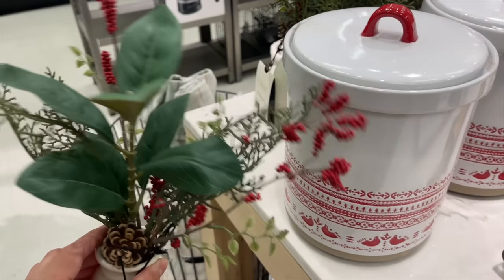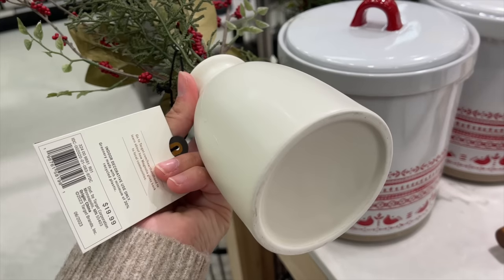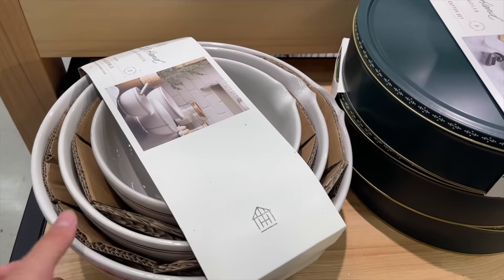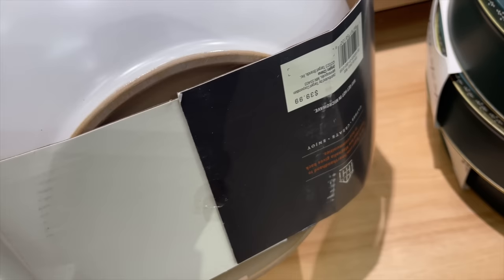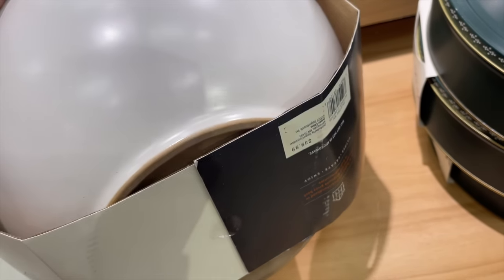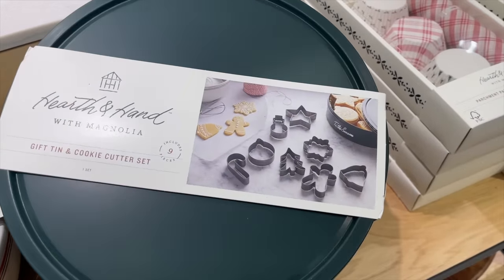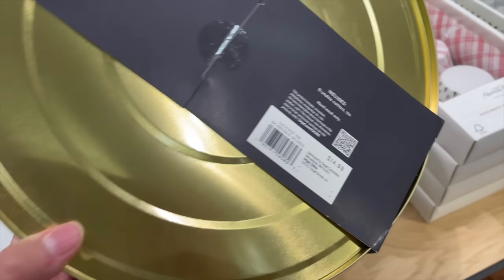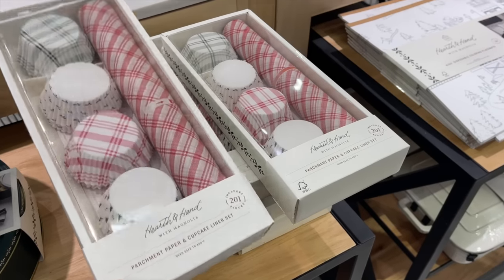Next is a cookie jar for $19.99 with a cute Christmas pattern and a pop of red. They also had an arrangement of faux cedar and magnolia leaves with winter berries in a pretty ceramic jar for $19.99. I also saw a mixing bowl set — three different sizes — for $39.99, featuring the pretty red plaid seen throughout the collection, plus a green dessert tin for $14.99.